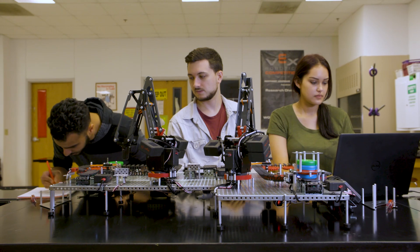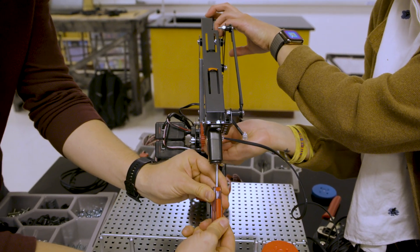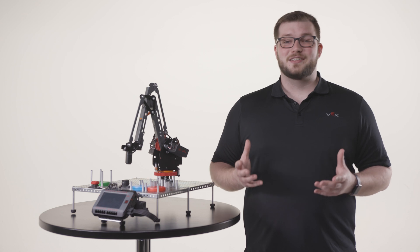Using our advanced V5 technology, we've created a means to educate students on the fundamentals of collaborative problem solving in a way that's accessible to everyone with a low barrier of entry. Introducing VEX WorkCell.